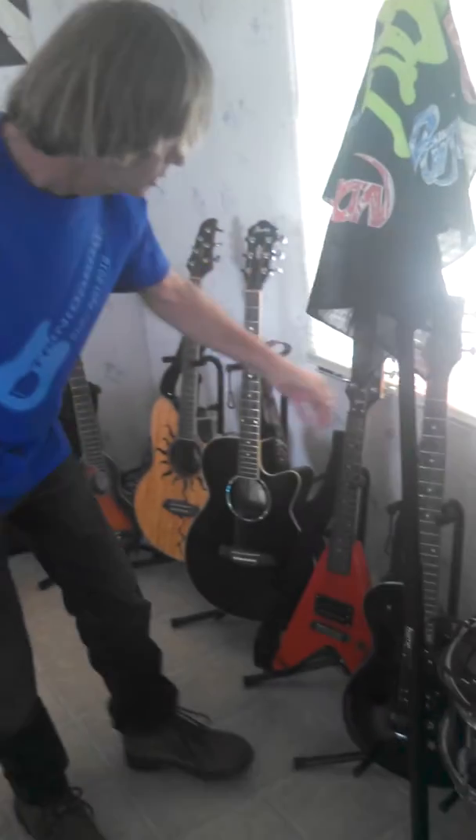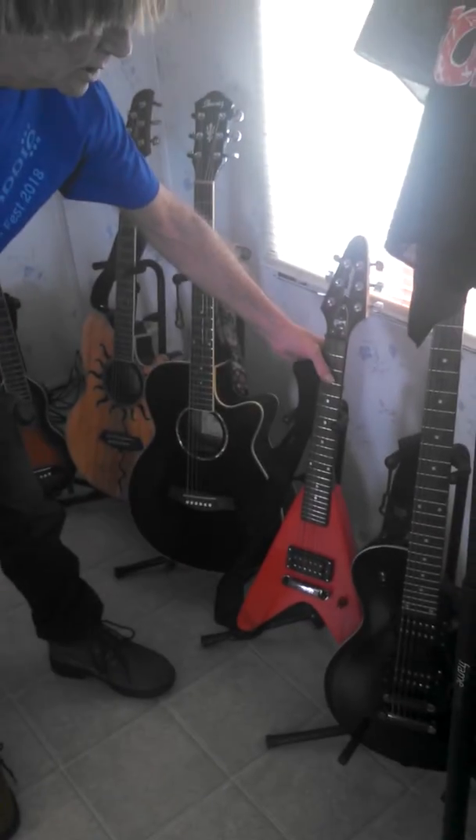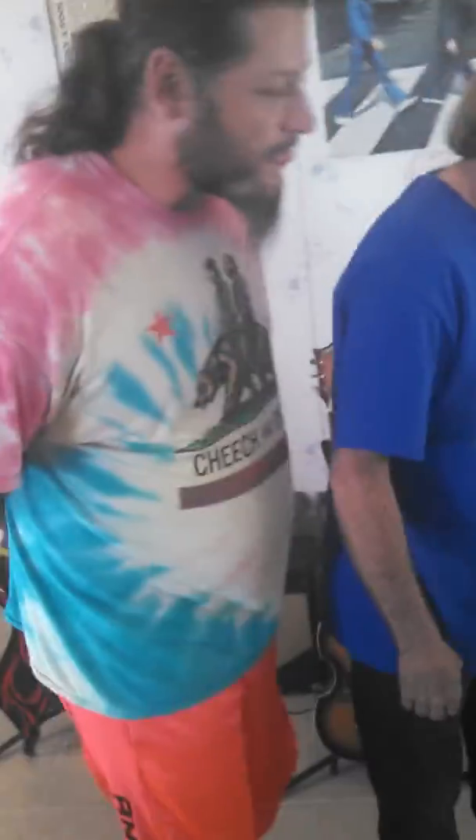And this little puppy here — my son got me that one. It's quite a little jammer, it really gets out there. And that one's Eric's — it's his acoustic.